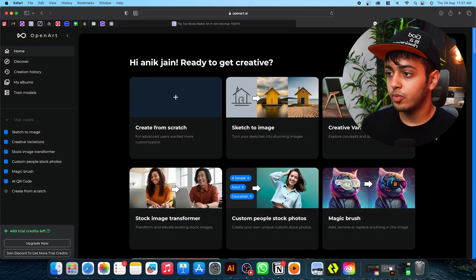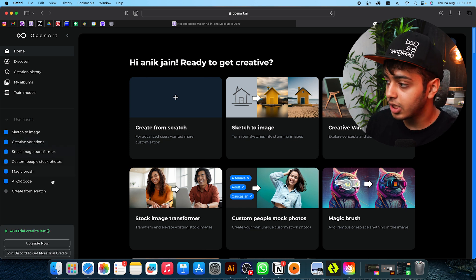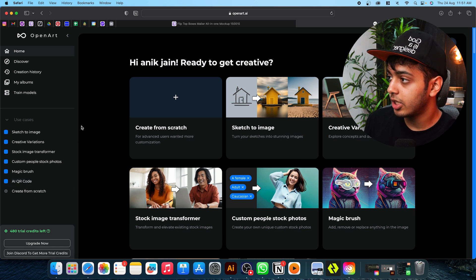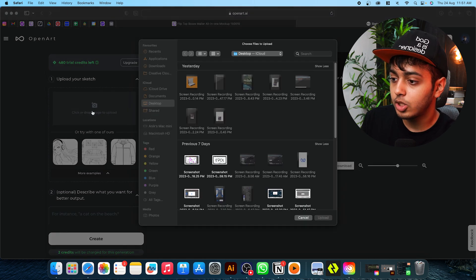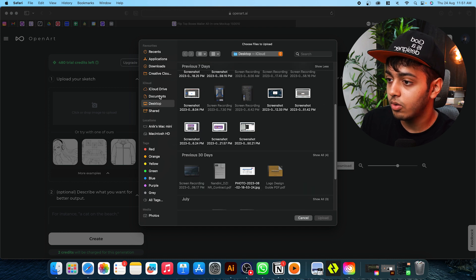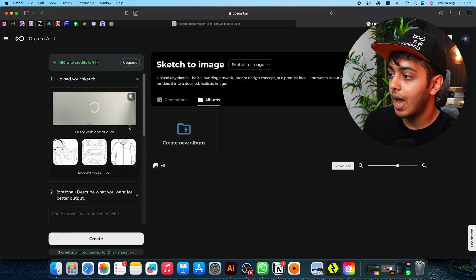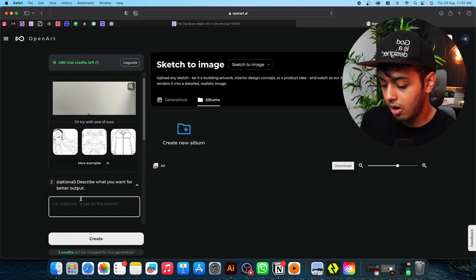Here is how OpenArt.ai's website looks. There are multiple use cases: sketch to image, creative variations, stock image transformer, magic brush, and AI QR codes which are quite trending right now. We're going to do sketch to image, so let's click on that. Here we'll click and upload our image which we had created. I'll go to downloads and here is the sketch we had created. I'll upload the sketch on their app, and at the bottom you have an optional place to write a prompt or description of what you sketched. So I'll write a small house on a beach.